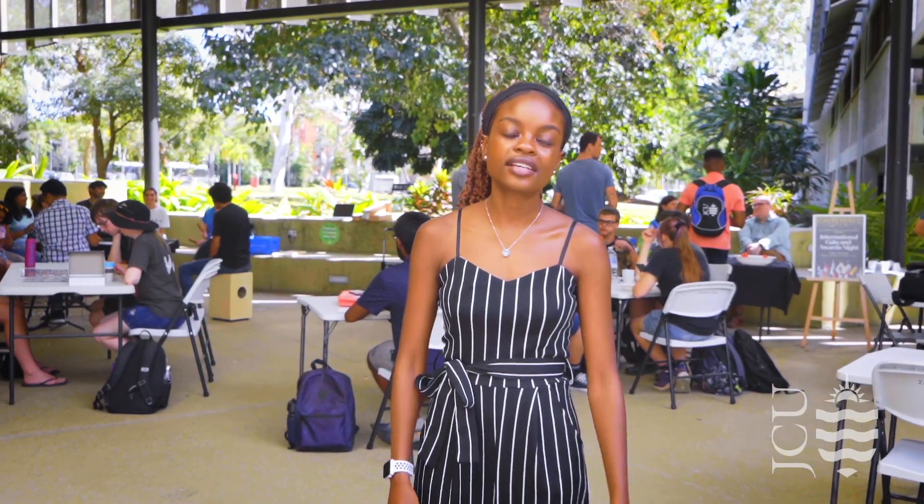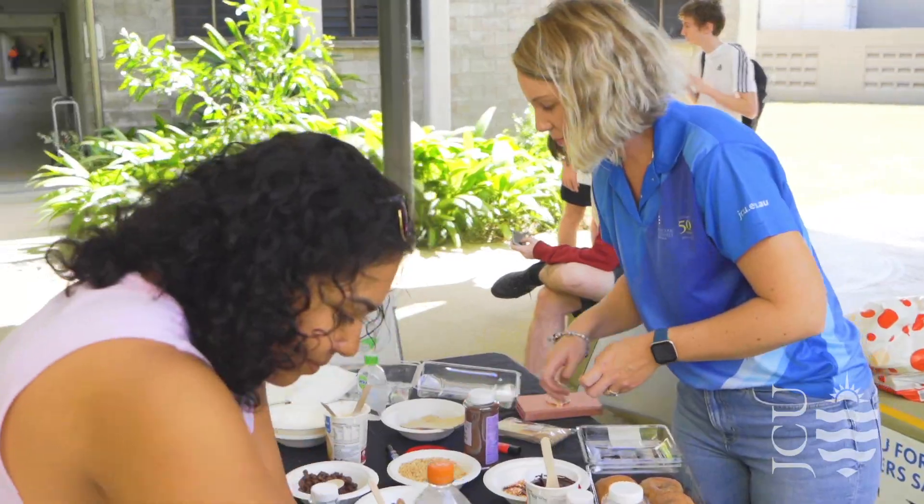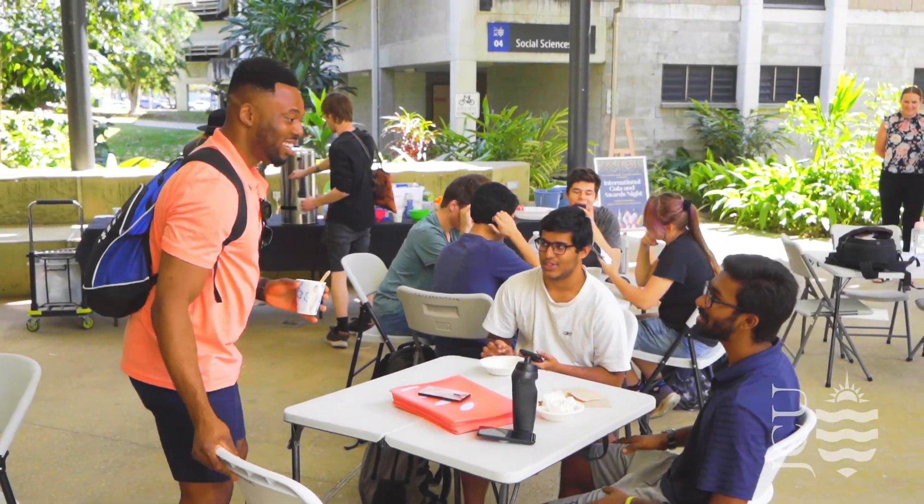Every Tuesday during the semester, the International Student Support Team hosts the International Cafe where you can drop in for a free coffee, tea or hot chocolate and snacks. It's a great way to catch up with friends and meet new people.